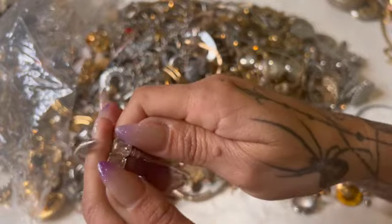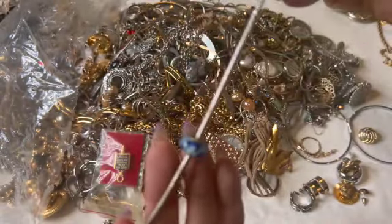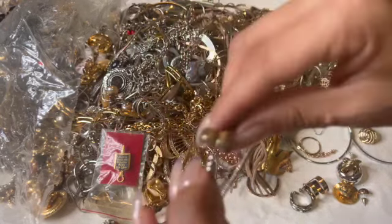One of these bracelets looks like Pandora — the Pandora kind. No, this one doesn't have a name.